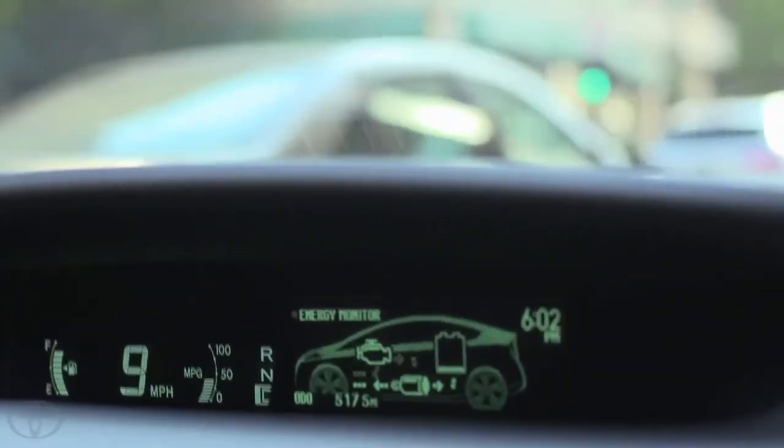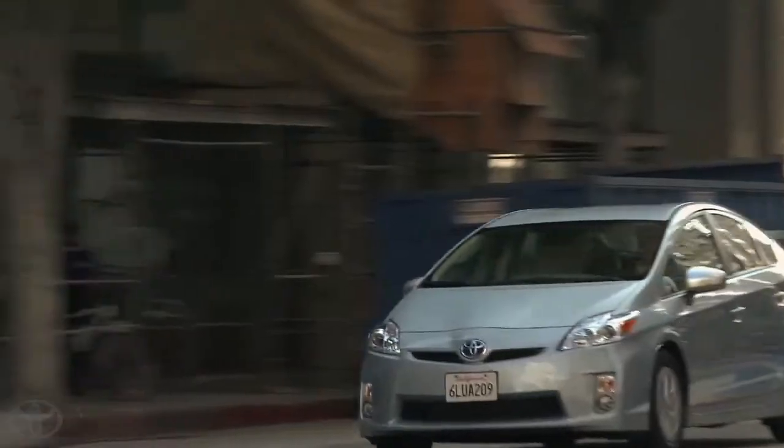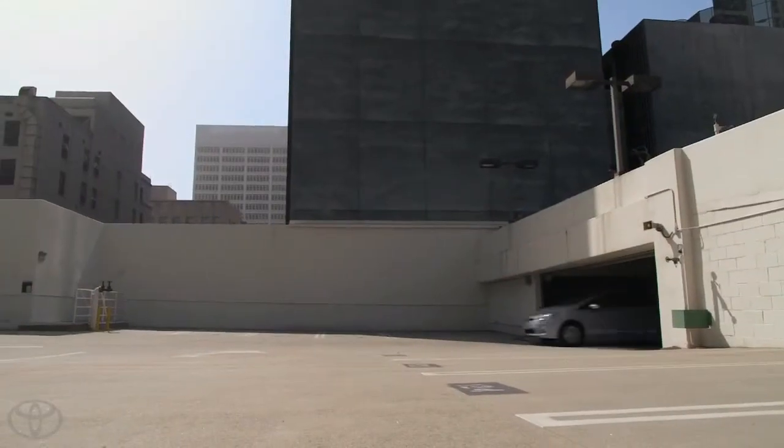Initially I thought there might be some noticeable change when it was going from electric to gas — you might feel the car shutter or some sort of shift. But there was no difference between the two. It was very smooth; the transition was very clean. I actually had to look at the gauges to know whether I was driving on gas or electric, because it was just so straightforward and smooth.